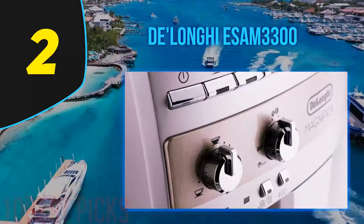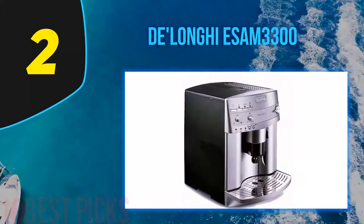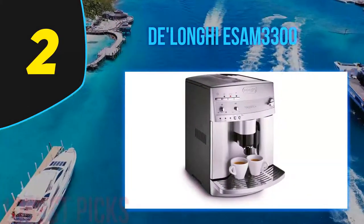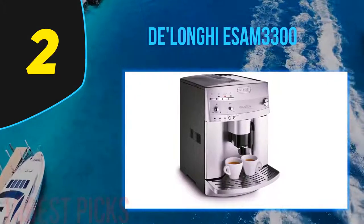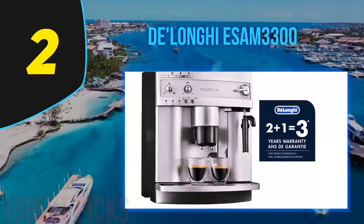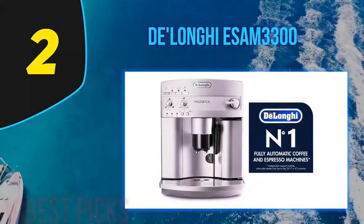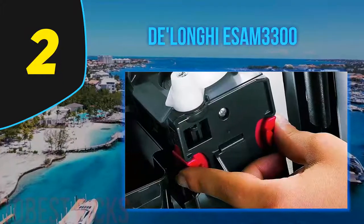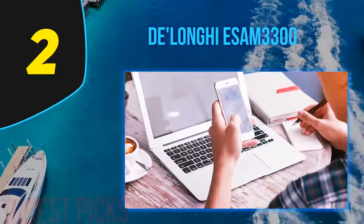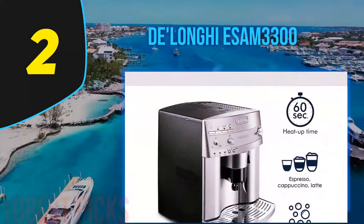Nearing the top at number two is the DeLonghi ESAM 3300. This super-automatic machine makes first-rate shots — the integrated grinder lets you grind your own beans before brewing, with an impressive 13 settings to dial in precisely the fineness you want. One of the key selling points is just how easy it is to clean and maintain. No chemical cleaning tablets are needed, and maintenance is kept to an absolute minimum. The control panel is a breeze to navigate, and once you're up and running this espresso machine is a true pleasure to use.